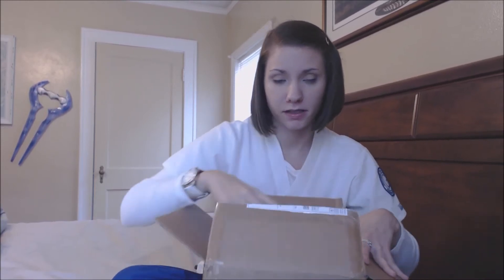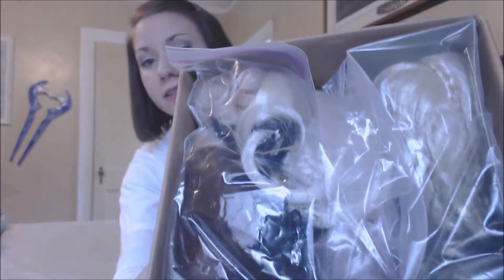This isn't a doll. This is something that you guys don't know about. This is something really cool — doll related. This is a box of wigs.